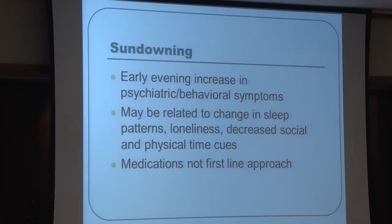Sundowning is a common issue where patients become more psychotic or agitated as the day progresses. Causes include changes in sleep patterns, loneliness, and lack of structure in the afternoon and evening. Medications are typically not the first-line approach — we want to ensure the day is structured, the patient gets adequate rest periods, and the evening environment becomes more quiet and calm to accommodate nighttime.